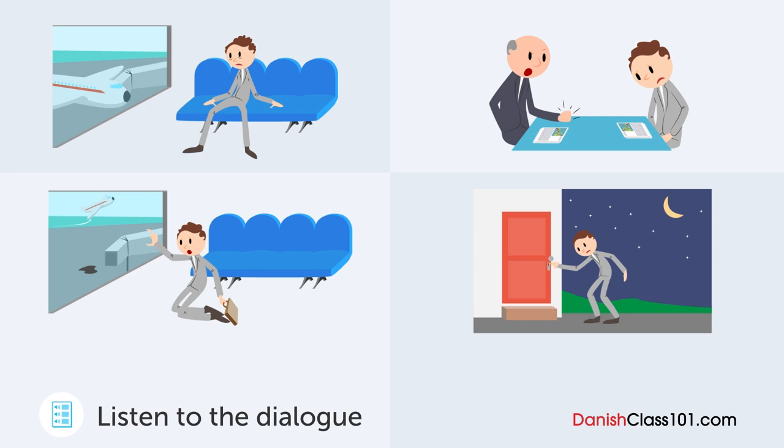Åh, Jens, velkommen hjem. Hvornår kom du tilbage? I nat. Åh, javel. Hvordan var Thailand så? Du ser ret så træt ud. Var det en hård forretningsrejse? Næh, forhandlingerne var en let sejr, men rejsen tilbage var forfærdelig. Hvad mener du? Tja, jeg blandede afgangstiden og indkomsttiden sammen og kom for sent til flyet. Virkelig? Ja, men hvis det bare var det, så ville det stadig være okay. Efter det fik jeg stålet min tegnebog.